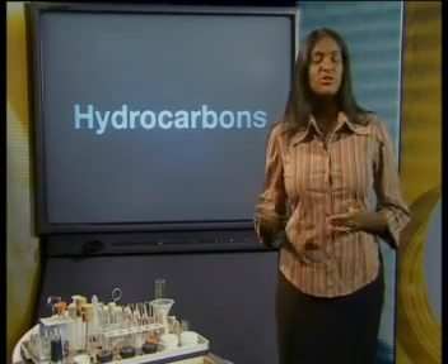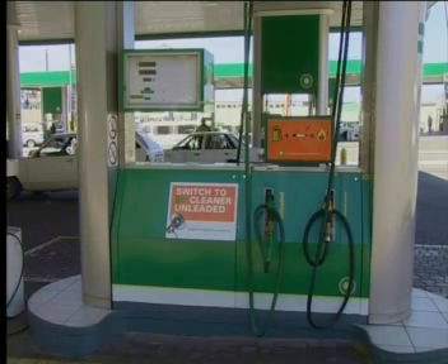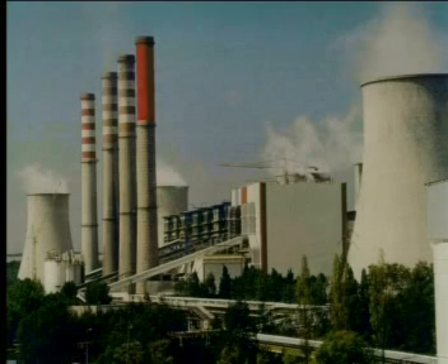Most of the fuels we use contain compounds called hydrocarbons. Hydrocarbons are compounds that are made up of different combinations of only carbon and hydrogen atoms. Petrol and diesel are examples of substances that contain mixtures of hydrocarbons. We burn coal to produce most of our electricity, and coal contains many different hydrocarbons too. Burning is a chemical change during which a substance reacts with oxygen in the air. Candle wax is a fuel that we can burn safely to transfer energy as light — it is also a mixture of many different hydrocarbons.